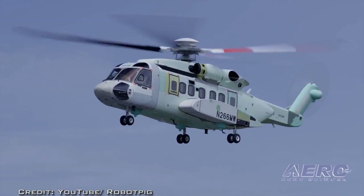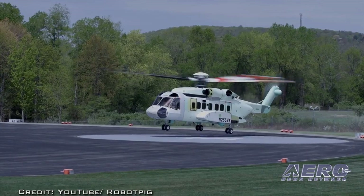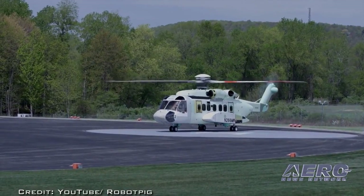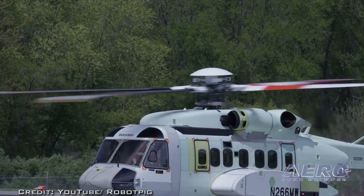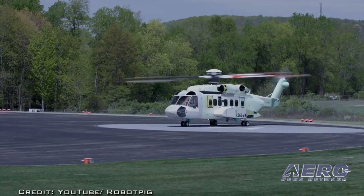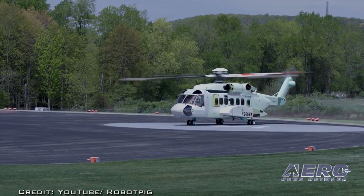As the flight test program proceeds, this test aircraft — Engineering Development Model 1 — will be joined by an additional test aircraft over the course of the 12-month flight test program. The VH-92A aircraft is based on Sikorsky's FAA-certified S-92A commercial aircraft, which recently surpassed the one million flight hours mark. The VH-92A will enter into service in 2020 and will transport the President and Vice President of the United States and other officials.